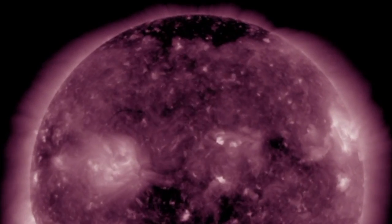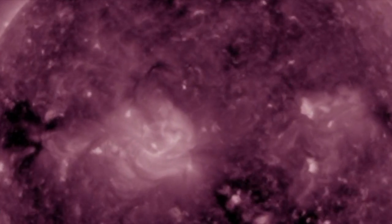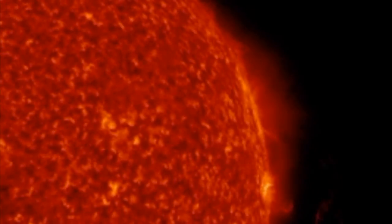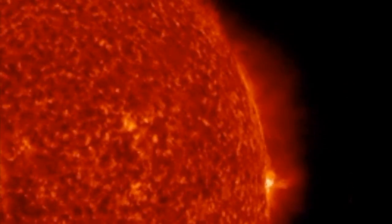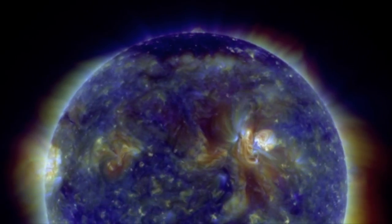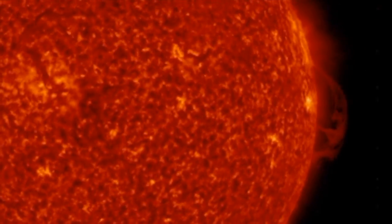Solar wind flowing from the indicated coronal hole could reach Earth on the 4th of July. Minor geomagnetic storm conditions were observed on July 2nd as Earth moved through a turbulent wake of a passing CME. July 3rd should be quiet, followed by a return to minor G1 class storming on July 4th when a solar wind stream hits our planet's magnetic field. High latitude sky watchers should be alert for auroras, especially in the southern hemisphere where winter darkness favors visibility.